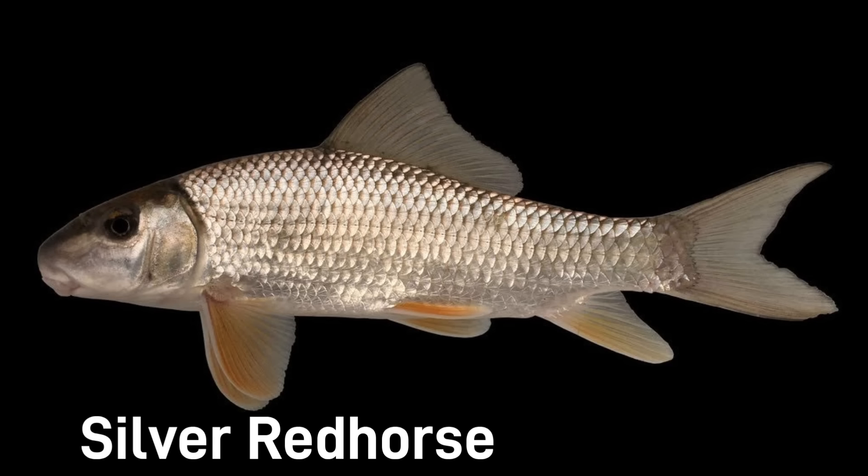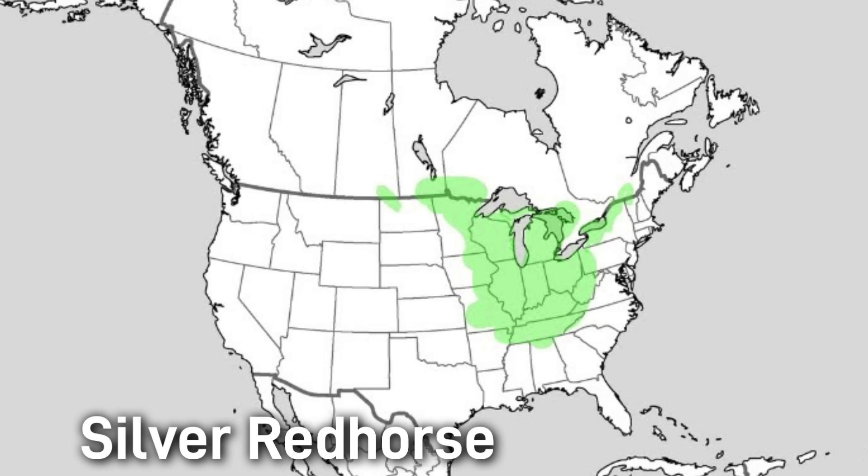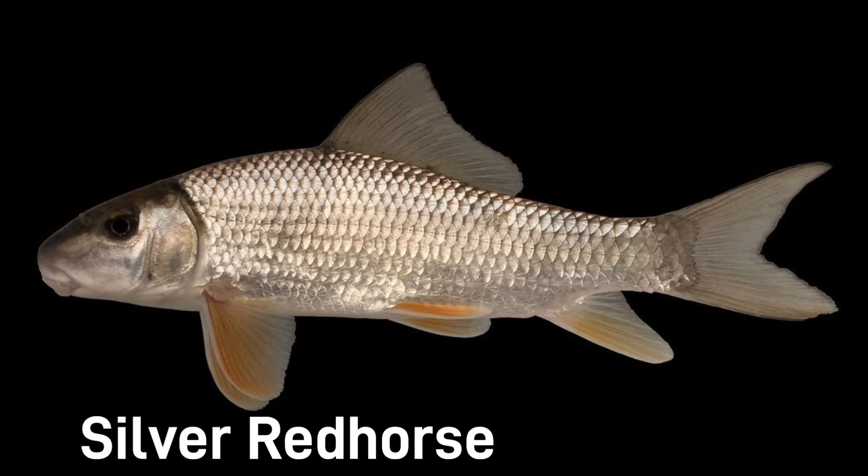The silver red horse is another large species, growing to be around 28 inches, with a silvery grey body and large scales. It is native to clean, clear rivers and the adjacent lakes of the Great Lakes and Mississippi Basin. One famous silver red horse was aged at 41 years old, making it one of the oldest freshwater fish documented — longevity is one of its remarkable traits. Silver red horse are ranked as a species of least concern.